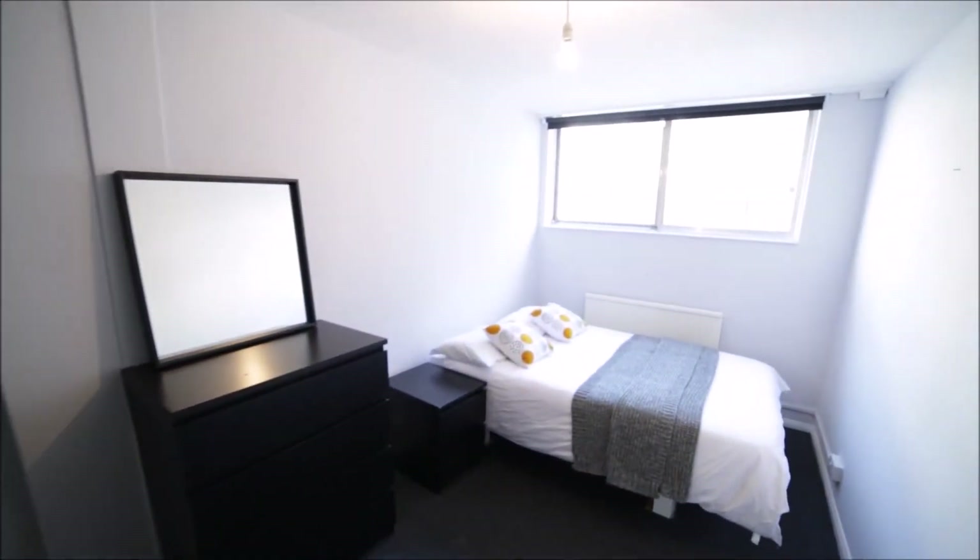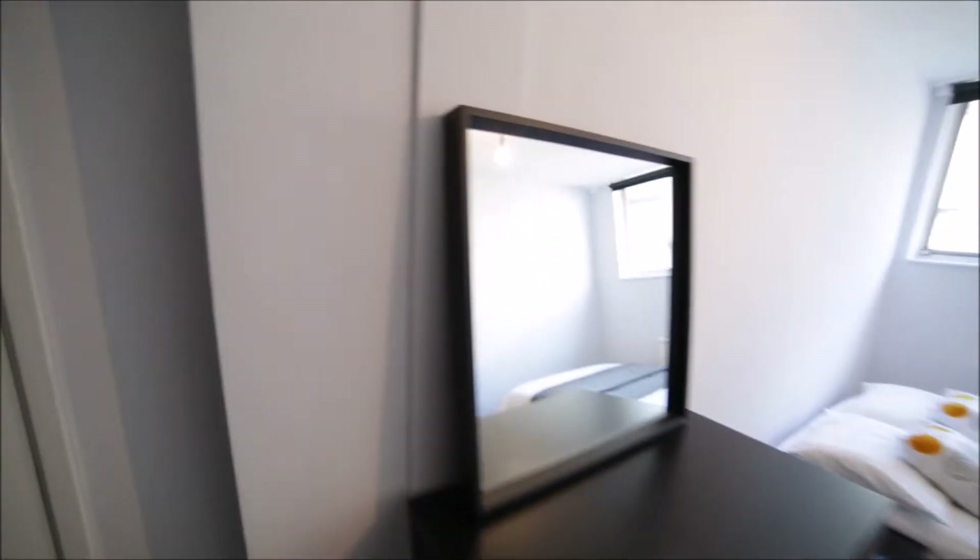Here we have an extra built-in wardrobe, so we have more space for your stuff. That's bedroom one which is available for rent.